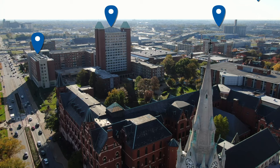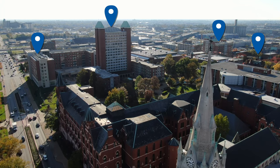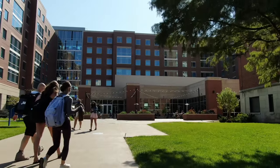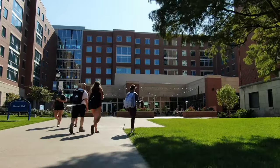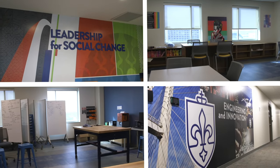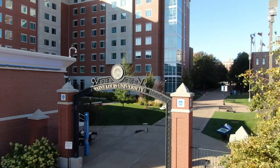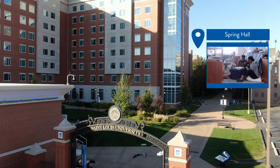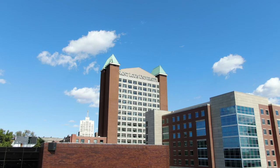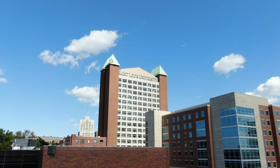Also defining SLU's skyline are some of SLU's 11 apartment and residence hall options. Many residence halls feature learning communities, which are devoted to helping students achieve their academic goals and connect with other Billikens. Options range from single rooms to quads, courtyard apartments, or high-rises with views of the city, so you'll find an option perfect for you.